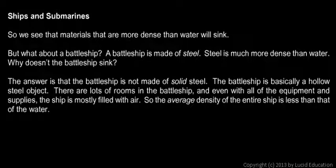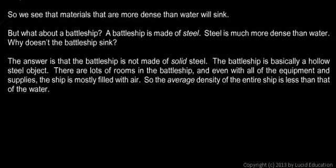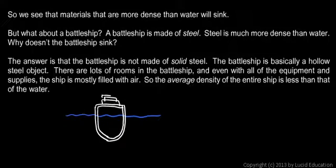The answer is that a battleship is not made of solid steel. A battleship is basically hollow — it's a hollow metal object. So if we picture a battleship in the water, let's draw the water line, and here's the ship sitting in the water. Here's the steel hull — it might be a foot thick steel. And then here's the structure up on top where everything is, maybe some guns. Inside is mostly air.